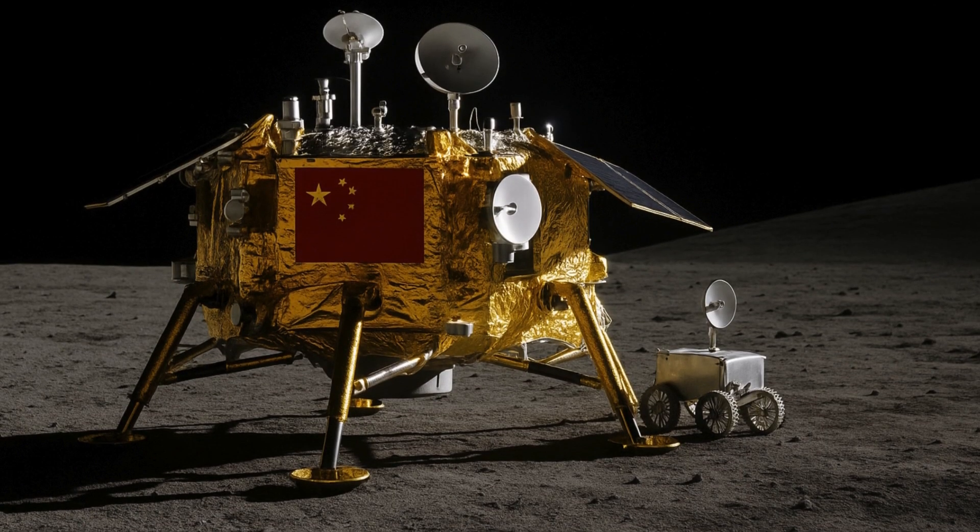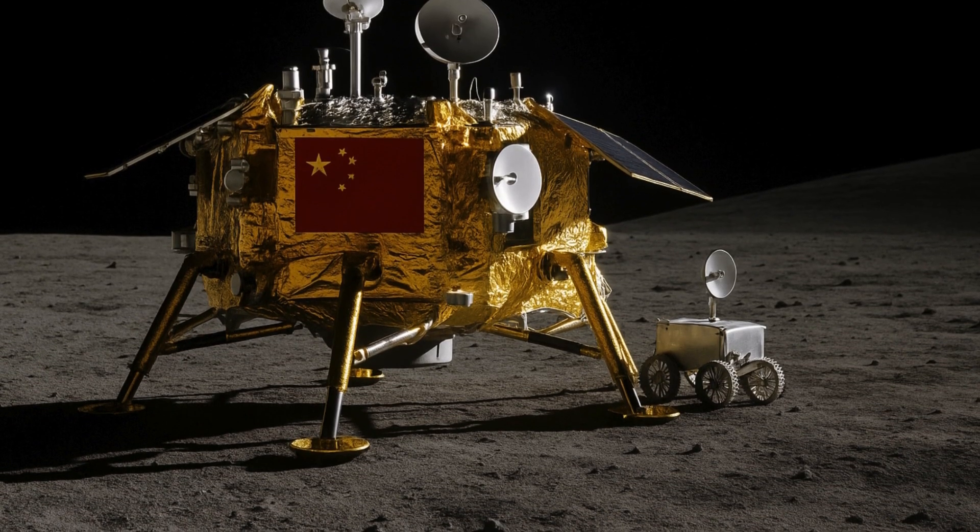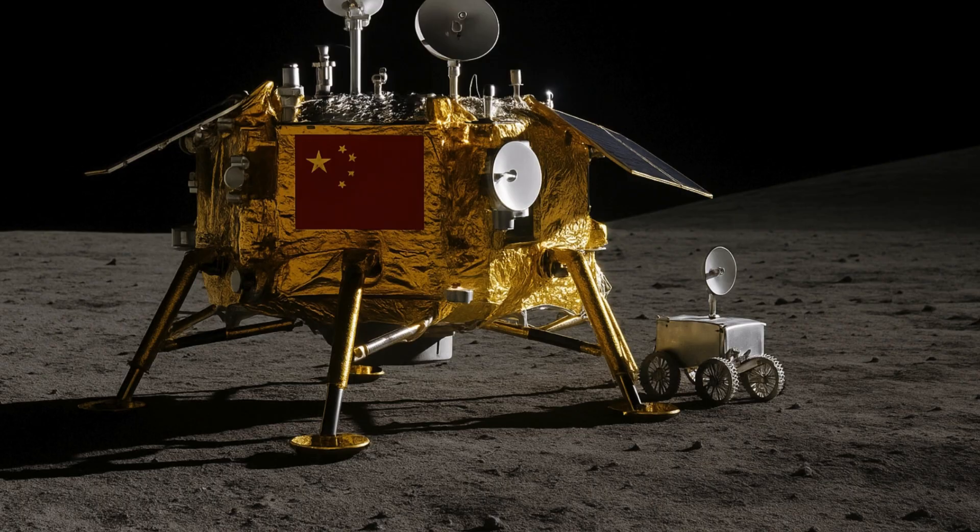Chang'e 6, China's latest mission to the moon, seems to be carrying a secret rover. After the successful launch of the spacecraft on Friday, May 3, the China Association for Science and Technology released new photos of the lander, and internet sleuths were quick to spot a small grey object with wheels strapped to the side. The object looks like a mini-rover. Its purpose is unknown.